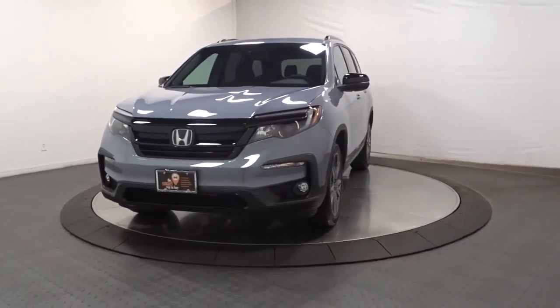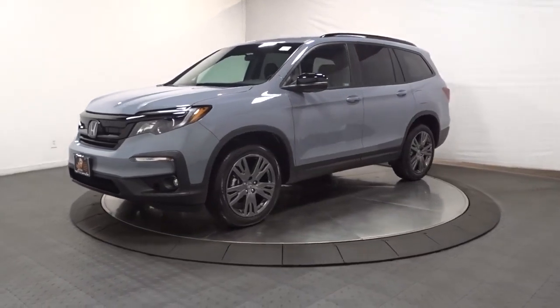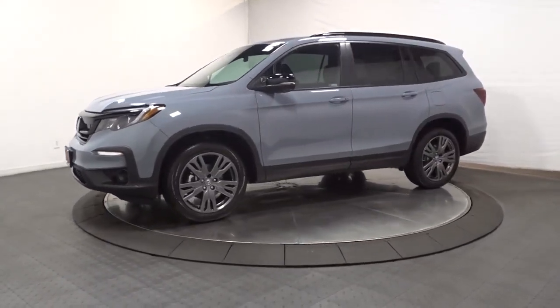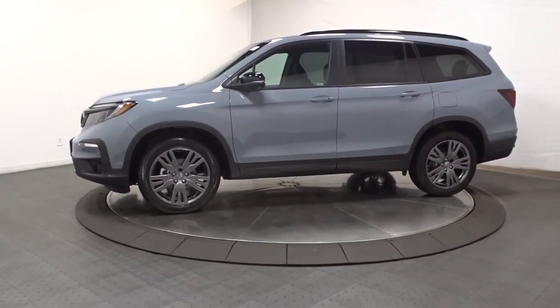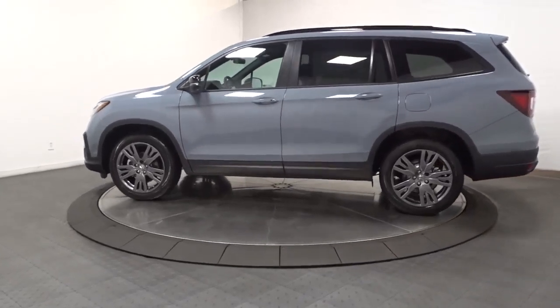Get a feel for the 2022 Honda Pilot. Give in to your craving for an SUV that's both rugged and refined. This Pilot is versatile, spacious, and designed for all-weather adventure, as well as comfortable cruising.